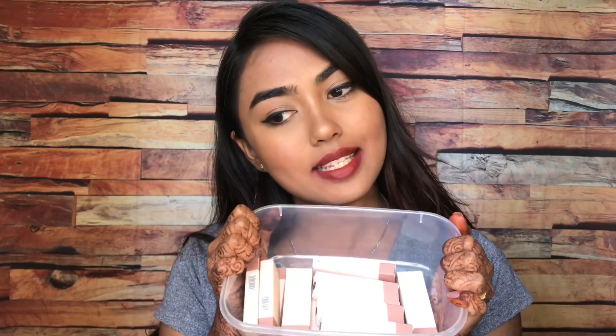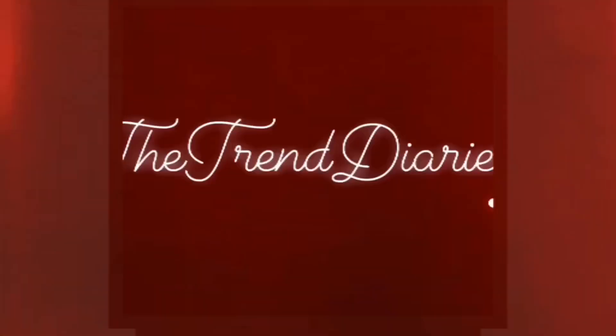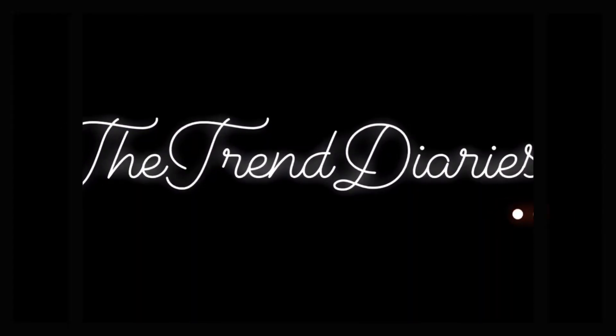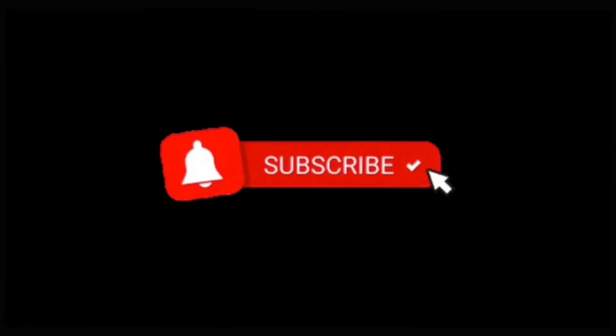Hey my loves, what's up and welcome back to the Trend Diaries. I'm Nidhi and in today's video I'm going to be reviewing the Puder Mousy Great Lipsticks. I'm having 12 shades out of 15 and these were sent for review purpose. So if you want to see their swatches and review, please continue watching. Let's begin with the review first and then the swatches.